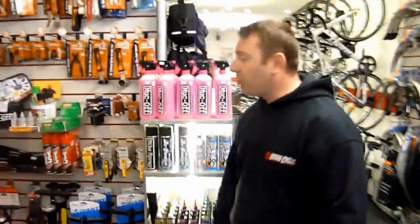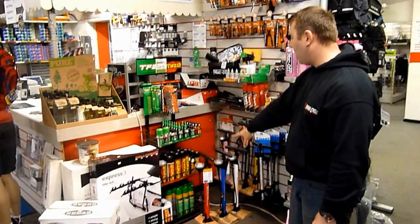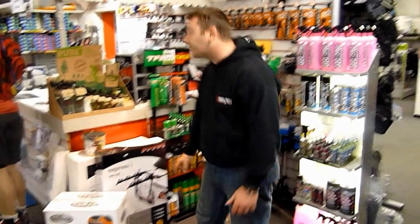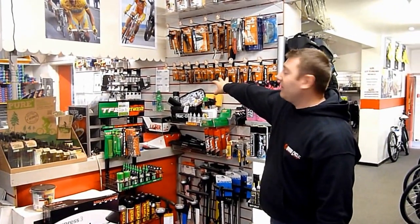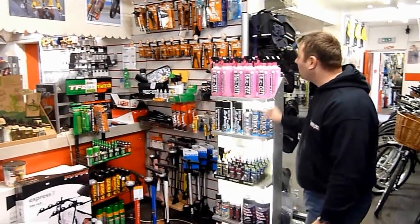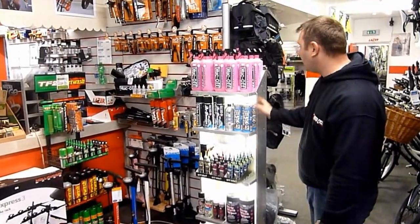Lubricants and cleaning products is always a big issue. We do a range from Weldtite, with the Pure and the full Weldtite range here. We even carry the Nomad cleaners now. We have a large range of tools fitting all the different manufacturers of bikes, cleaning products, pumps, track pumps, and also our Muc-Off range with all the cleaners, lubricants, brush kits and everything.